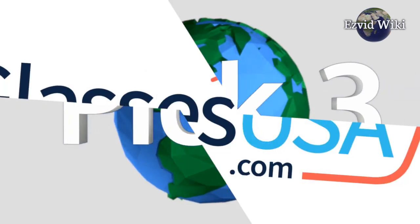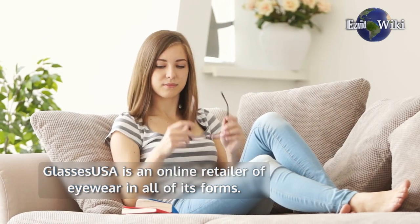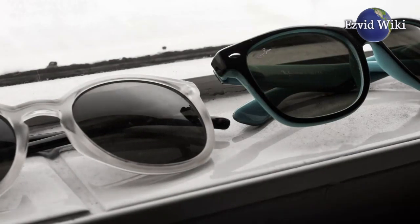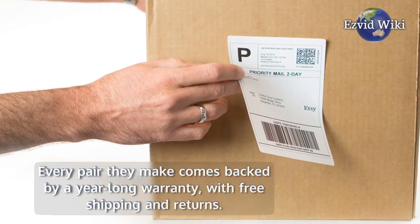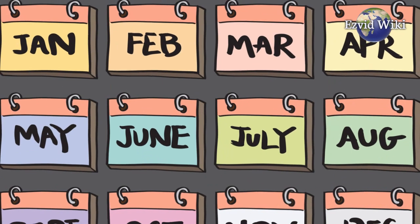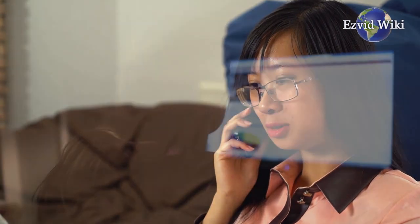Pick number 3: Glasses USA. Glasses USA is an online retailer of eyewear in all of its forms, from contact lenses to prescription eye and sunglasses. Every pair they make comes backed by a year-long warranty with free shipping and returns. They also offer countless ways to save, from monthly discounts to special offers. A deals section of their website collects the best discounts on offer for you to browse with ease.